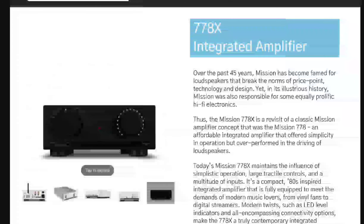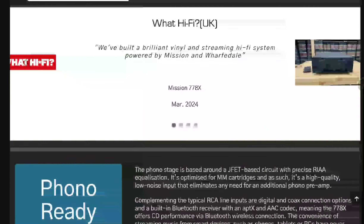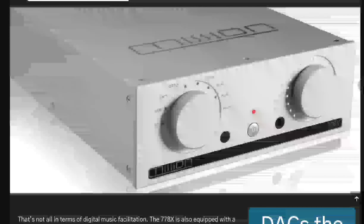The 778S streamer will have the same display, and there will also be a headphone port at the front panel. You'll also get popular streaming services to suit your needs.